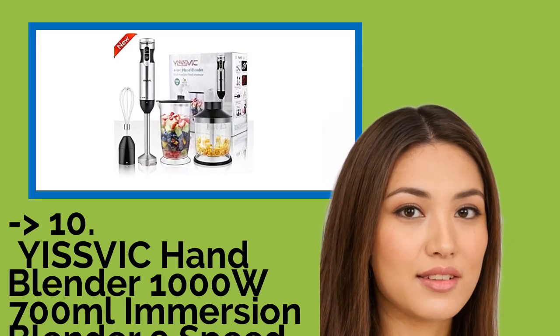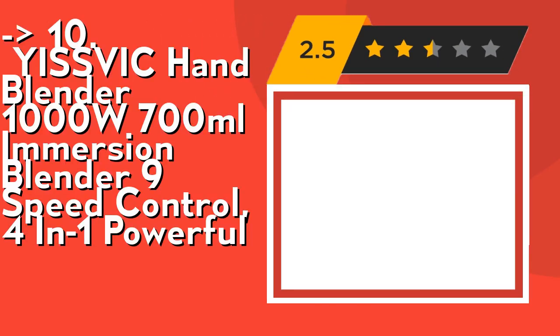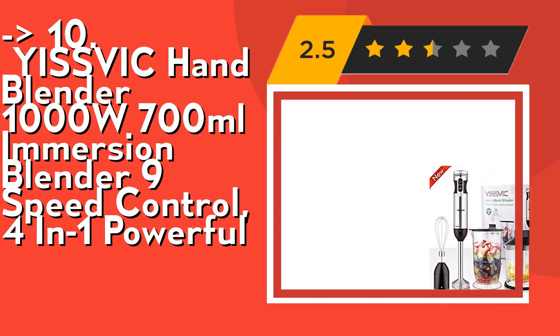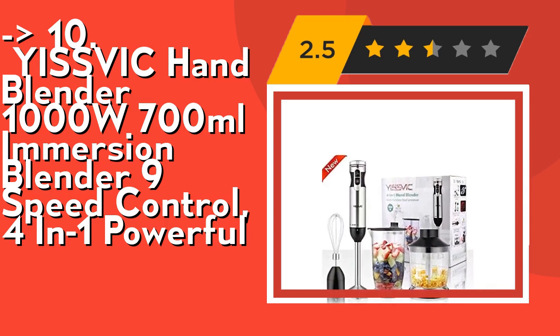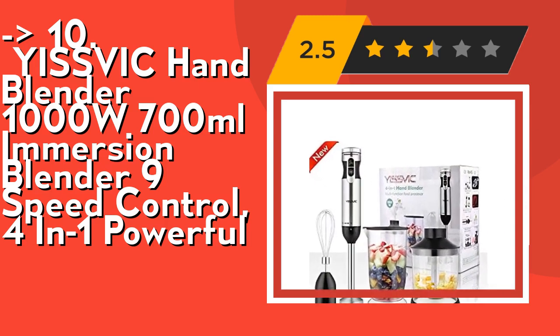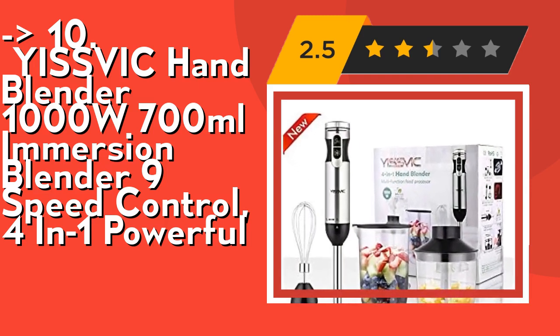The list starts from Yuzvik Hand Blender 1000W 700ml Immersion Blender, 9-Speed Control, 4-in-1 Powerful. Its 4-in-1 Immersion Blender includes a 500ml 17oz Food Processor and 700ml 24oz Beaker, and a Whisk Attachment plus Splash Guard to prevent food splatter.